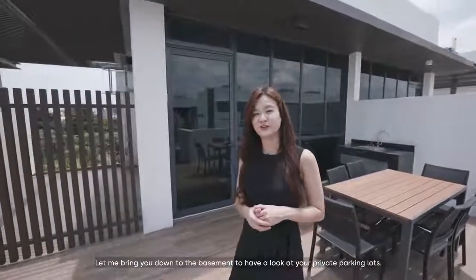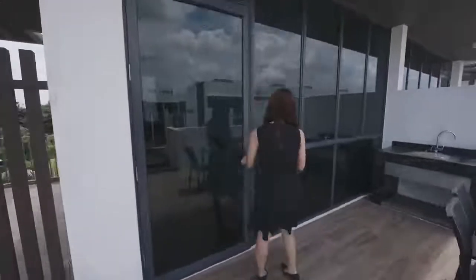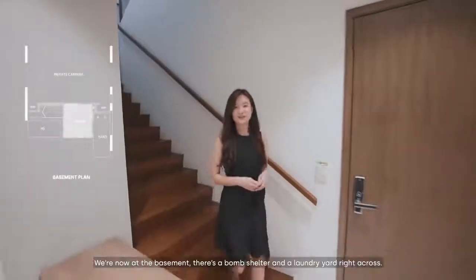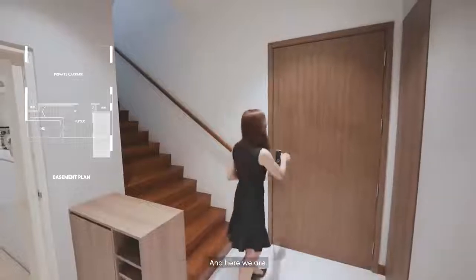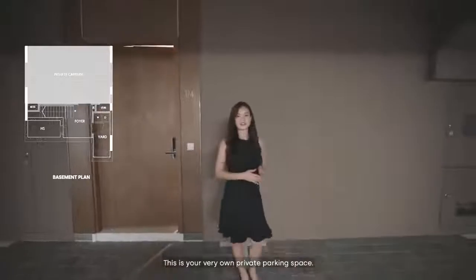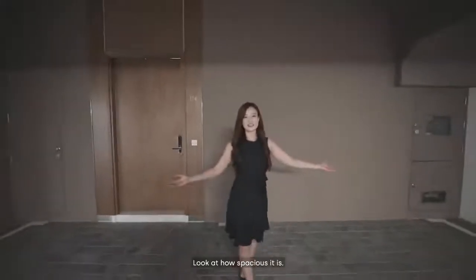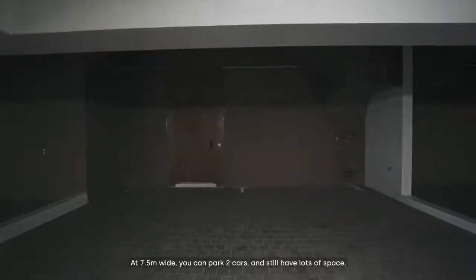Let me bring you down to the basement to have a look at your private parking lots. We are now at the basement. There's a bomb shelter and a laundry yard right across. This is your very own private parking space — at 7.5 metres wide, you can park 2 cars and still have lots of space.